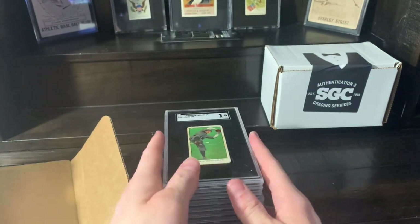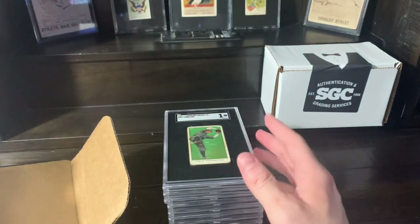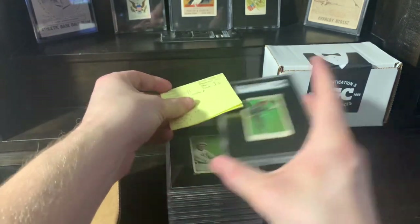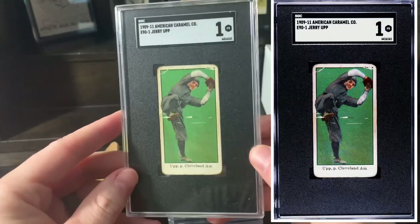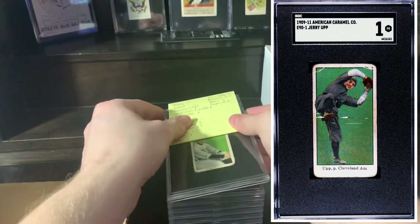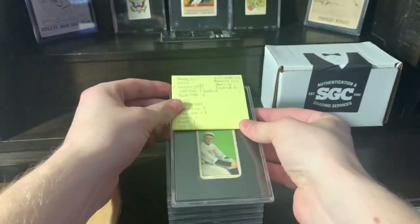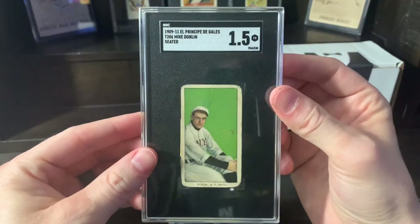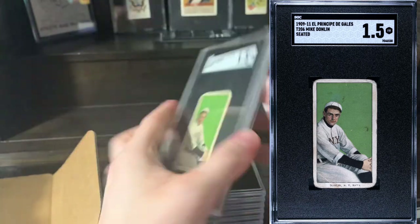Here we go, some cool stuff. Jerry Up — I said a one, and it got a one. No surprise there. Mike Donlan — I said a one and a half, and it got a one and a half. Very cool. EPDG, love that.